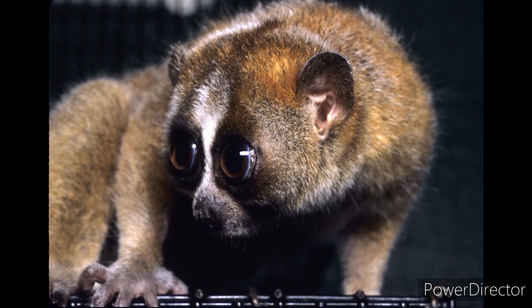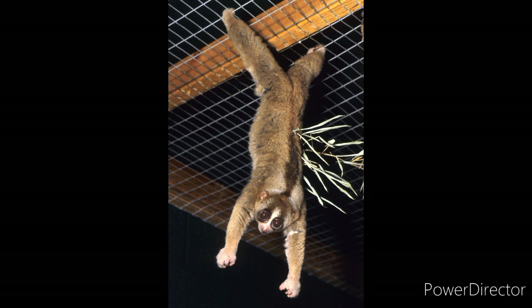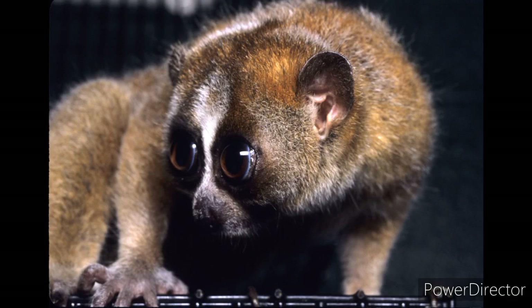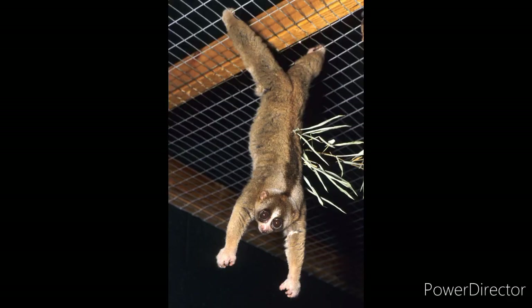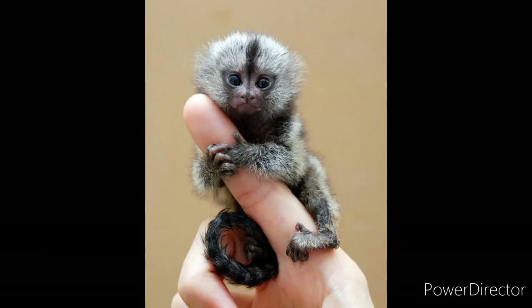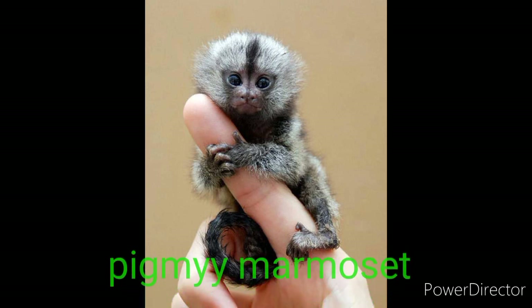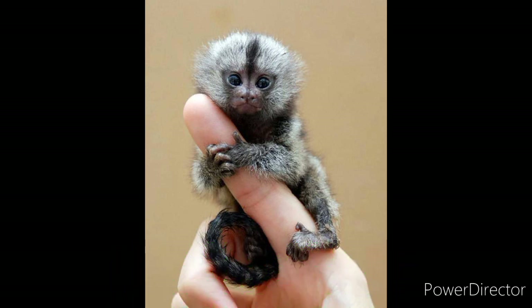Do you know there is another kind of Loris in the world? We call them Slow Loris — they live in Southeast Asia. Their basic form is the same as the Slender Loris, but their maximum weight is around 1 kg. Remember, the Slow Loris is the only venomous mammal on the planet. And do you know who is the smallest monkey in the world? This picture shows it — it is the Pygmy Marmoset. Thank you.